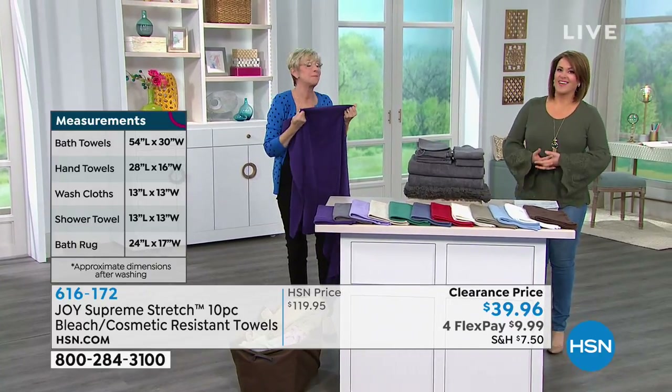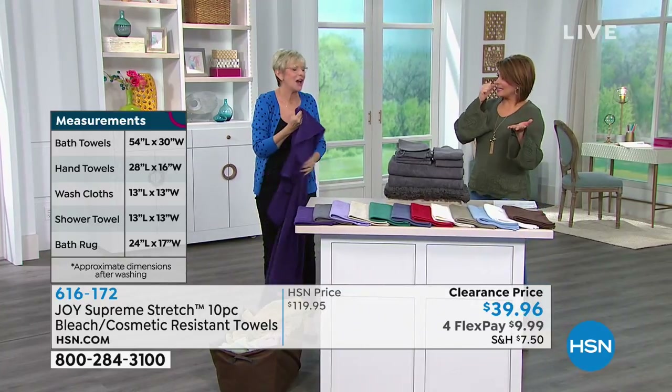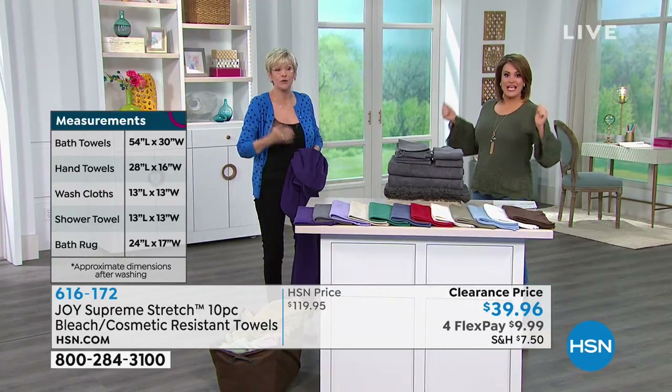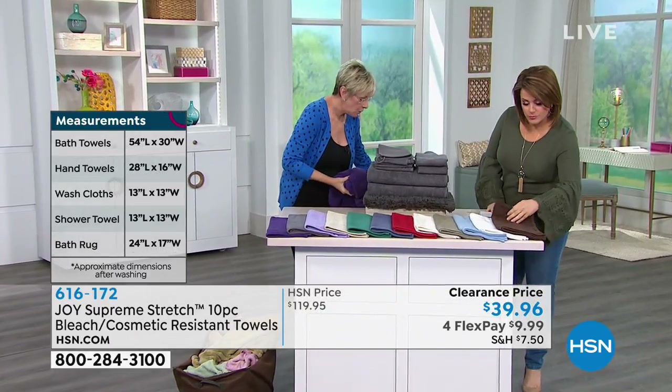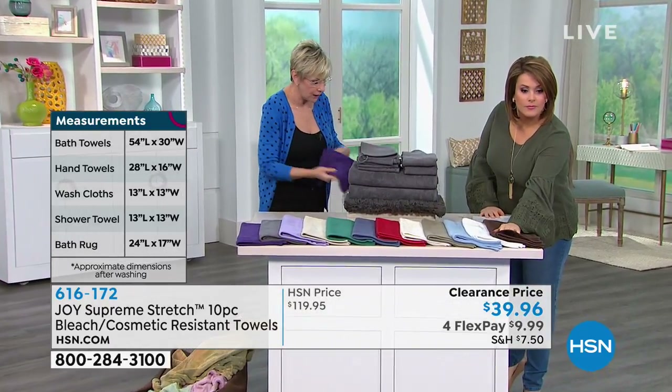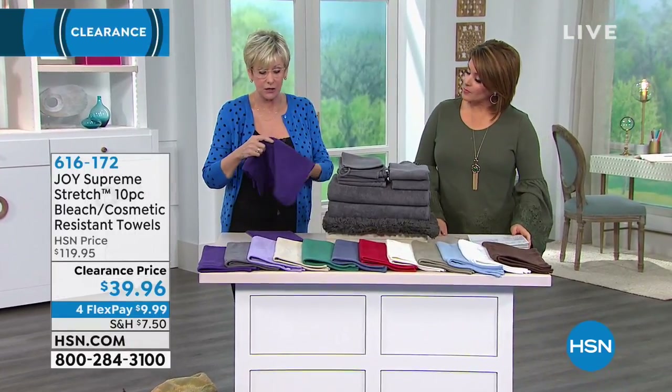You might wonder, what do I need spandex for in my towels? But you're going to be amazed — it just stays in place. So you're getting two of the large bath towels. Then you are getting two hand towels as well, which are 26 inches by 16 inches.